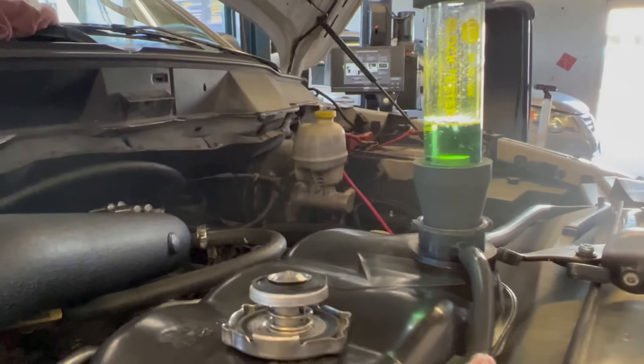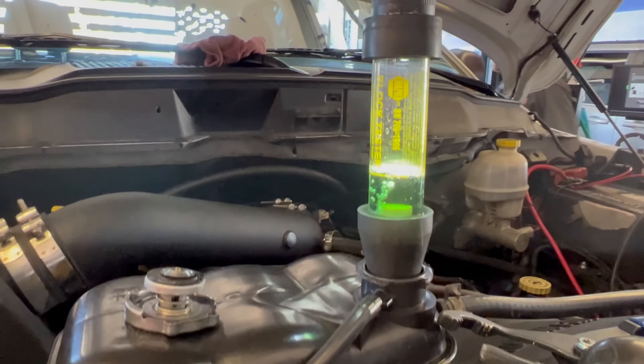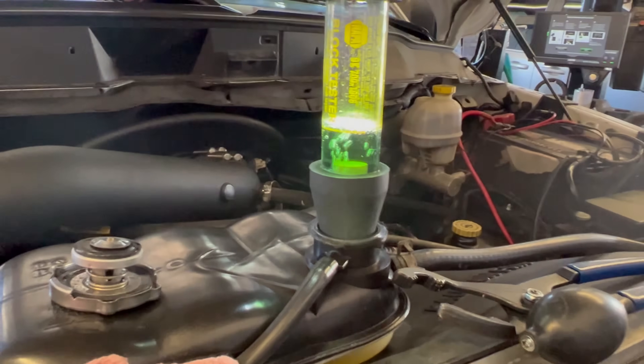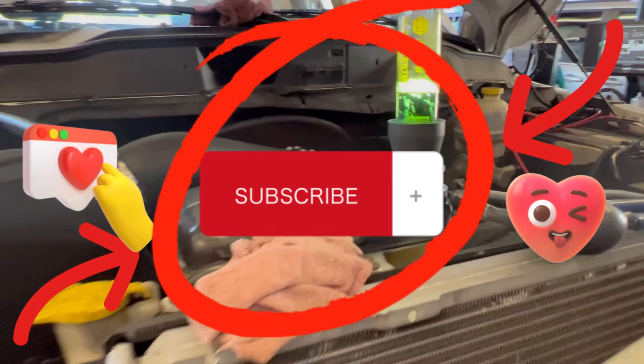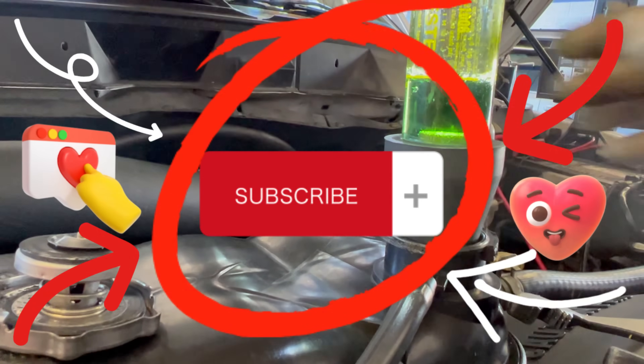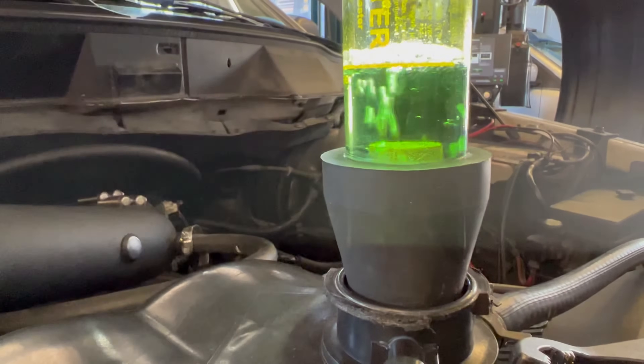That's the block test action right there — it's not bad though. It's not turned that much. It's still not too bad — it's not yellow-yellow yet, it's pretty green.